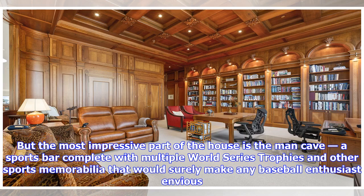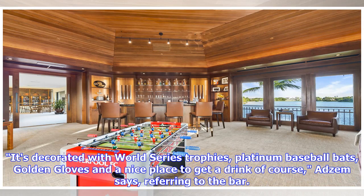But the most impressive part of the house is the Man Cave — a sports bar complete with multiple World Series trophies and other sports memorabilia that would surely make any baseball enthusiast envious. It's decorated with World Series trophies, platinum baseball bats, golden gloves, and a nice place to get a drink, of course, Adsum says, referring to the bar.